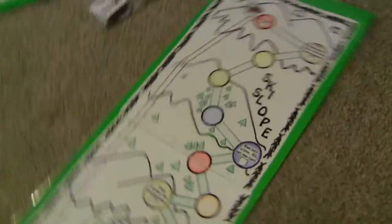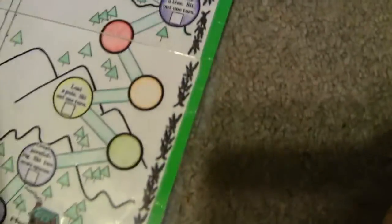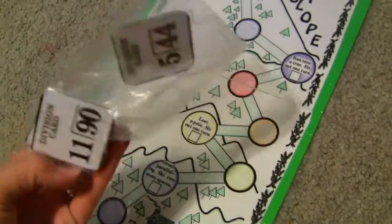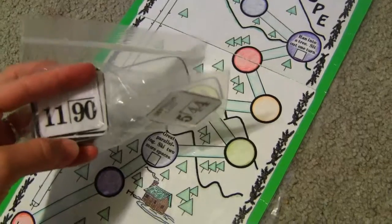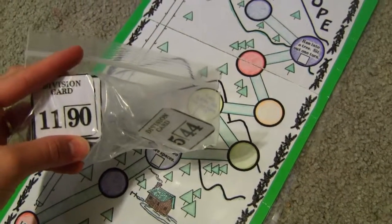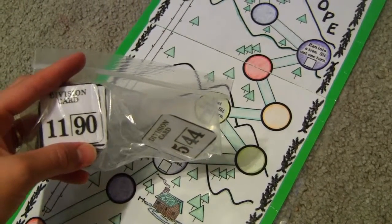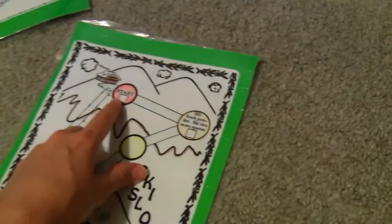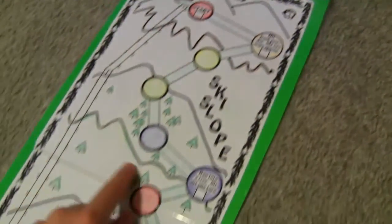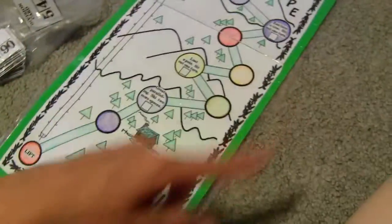On the other side there's another game — I haven't played this one yet. It's a Ski Slope game and it's about division. For example, ninety divided by eleven is eighty-eight with remainder two, so you take the remainder and move forward two. You work your way down the slope and whoever completes the slope cycle three times wins.